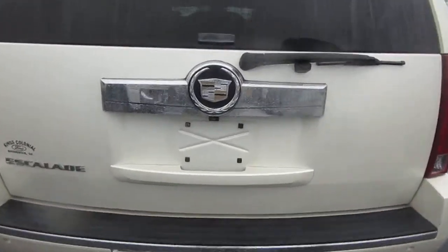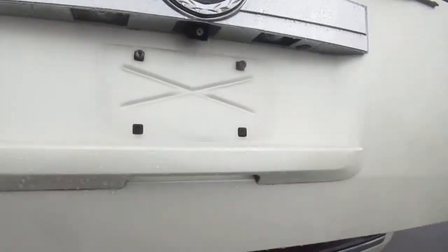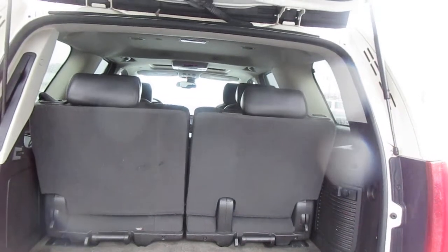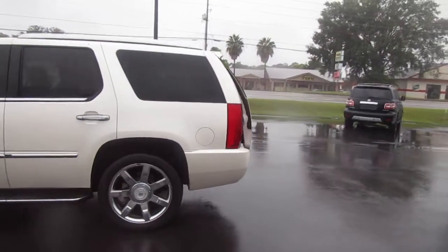This has a power lift gate, rear parking camera, and back up camera. It also has 22-inch Escalade wheels in nice shape with a good set of tires on it.